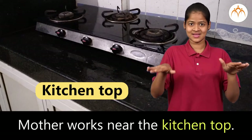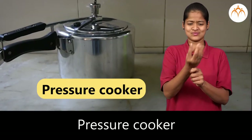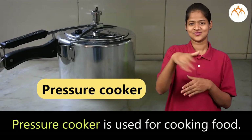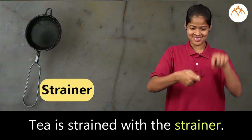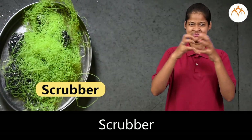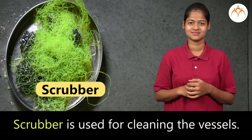Mother works near the kitchen top. Pressure cooker is used for cooking food. Tea is strained with the strainer. Scrubber is used for cleaning the vessels.